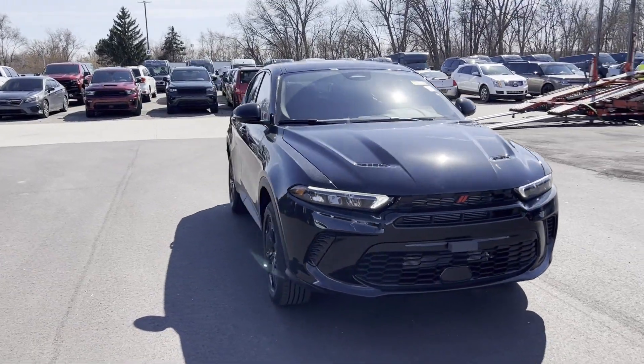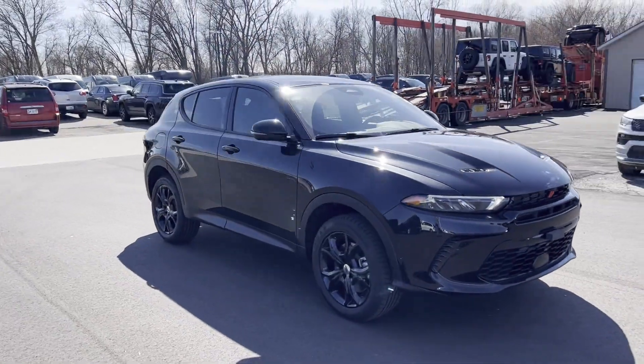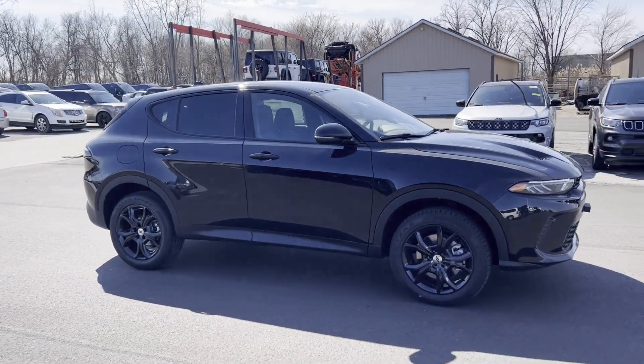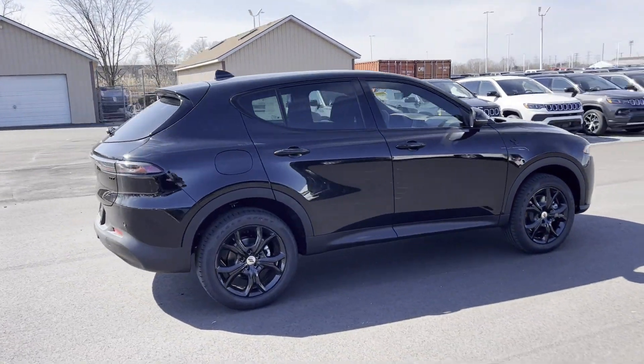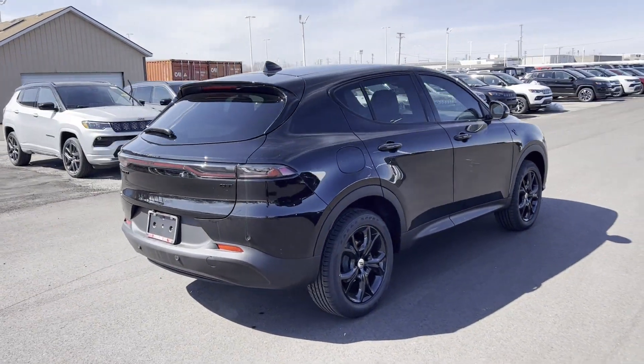2024 Dodge Hornet. This SUV offers space as well as power and performance. Experience the difference with these exceptional built-in comfort and convenience features.